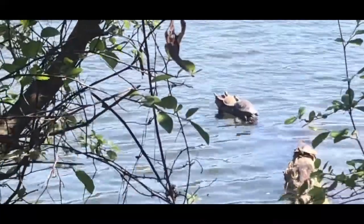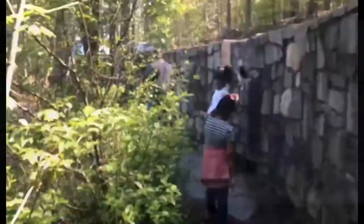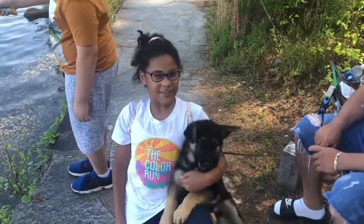Hey guys, look at those turtles — they're sunbathing! Hi guys, this is Archie. We met him on the trail.